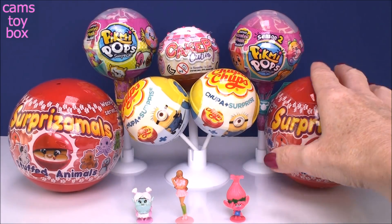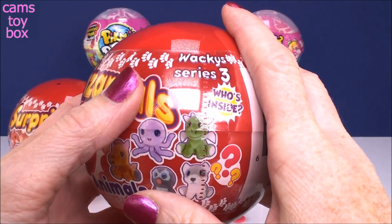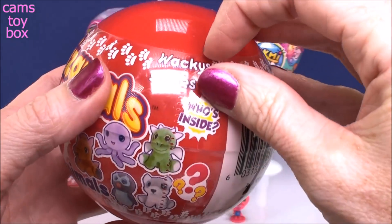All right, let's do the Surprizamals surprise balls next. These are the big ones - the three and a half inch size ones. They are the Wacky Series, which is Series 3.